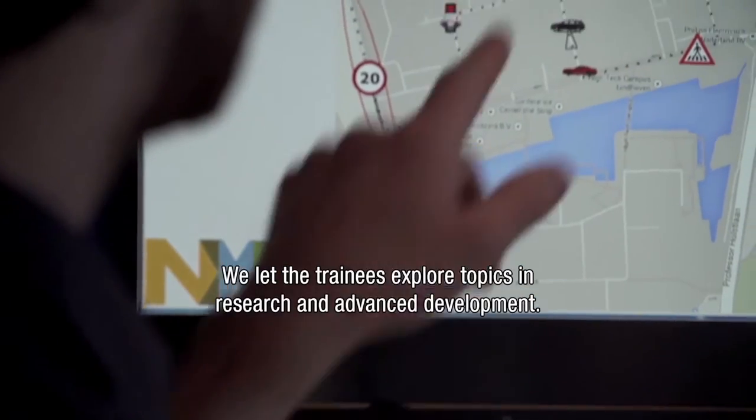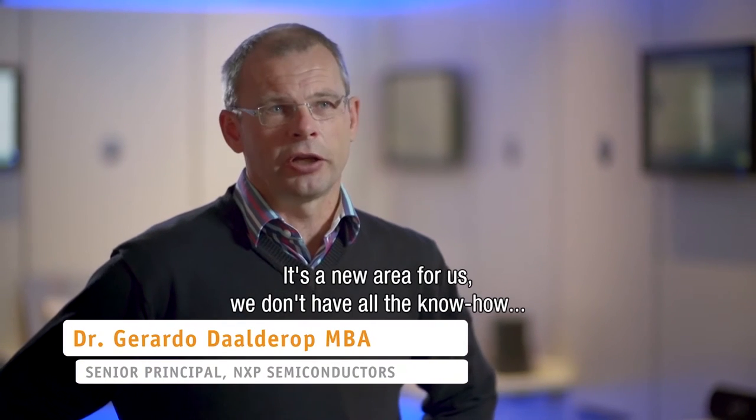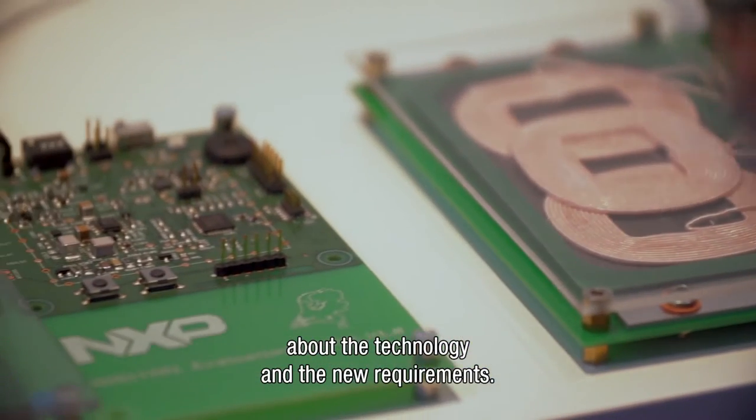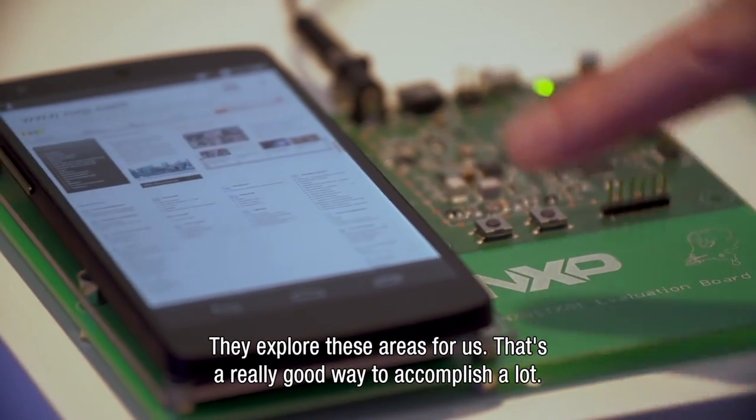We use the trainees to explore topics in research and advanced development — new areas for us where we don't have all the know-how on what is technology-wise and what are the new requirements. They are exploring such areas for us, so that's a real good way to accomplish a lot.